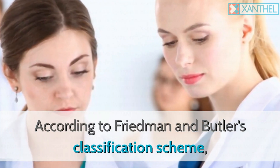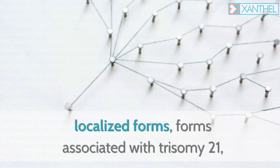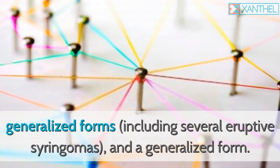According to Friedman and Butler's classification scheme, four main variants of the syringoma have been recognized: localized forms, forms associated with trisomy 21, generalized forms including several eruptive syringomas, and a generalized form.